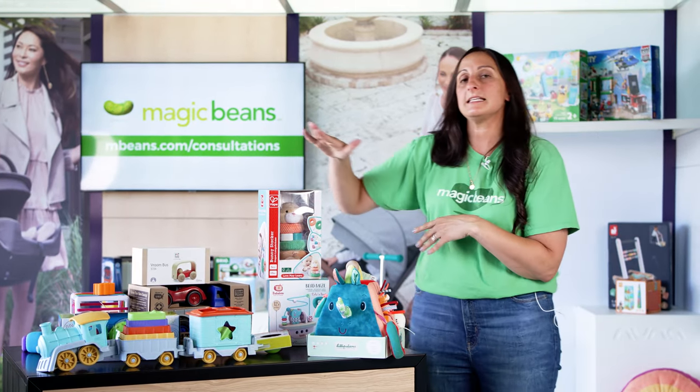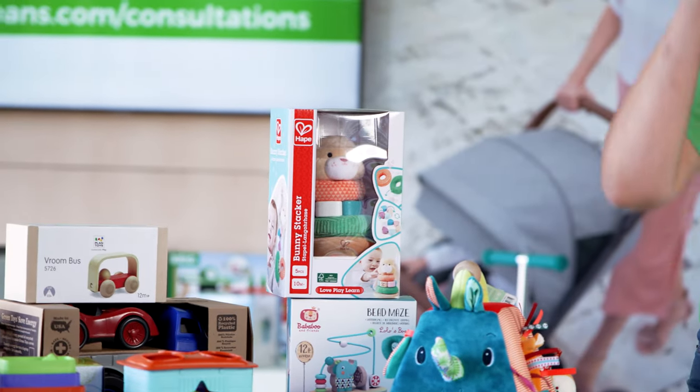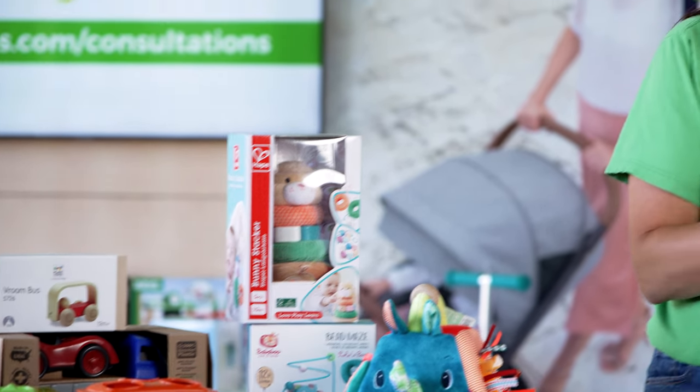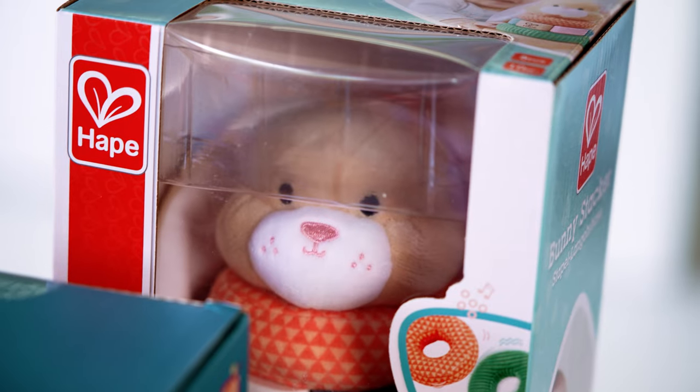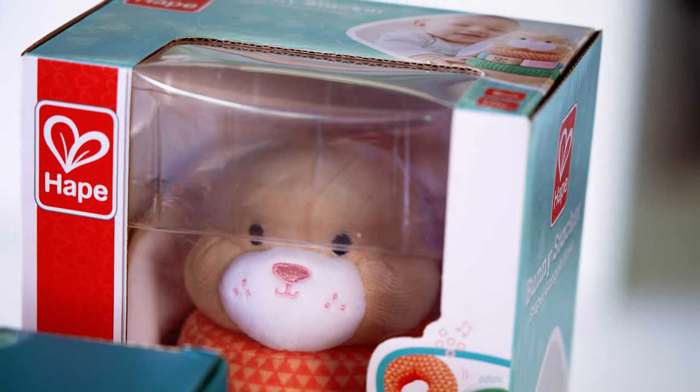Revisiting the idea of stacking — this is the Bunny Stacker by Hoppe. Stacking toys are important because children are growing into their physical development between six and twelve months. Sitting down, engaging their core, and reaching for things to stack on top of each other helps not only with physical development but also hand-eye coordination. We're starting to infer: if I reach for this and it's bigger than what's beneath it, it will topple over. So we're starting to dip our toe in the pool of cognitive development of play.